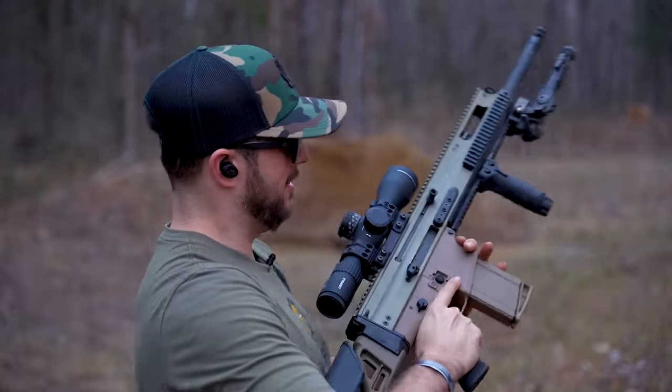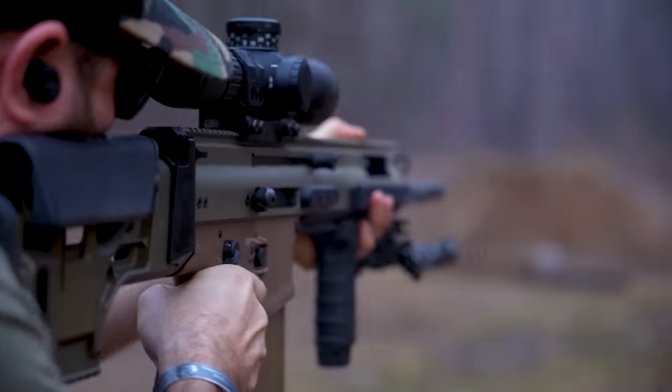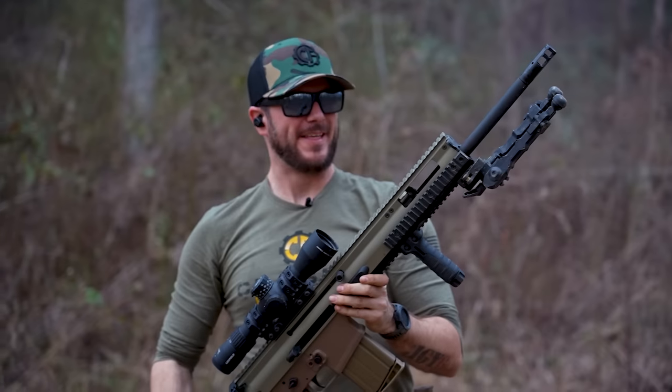Let's just see how fast I can clear, I don't know, 20 rounds with the SCAR-20. All right, let's do it. Yeah, that feels great.